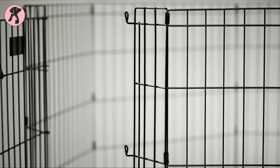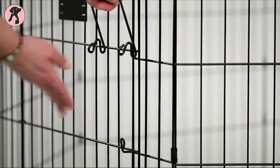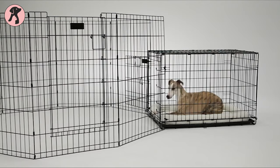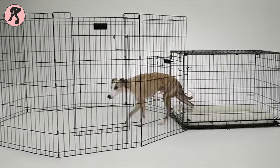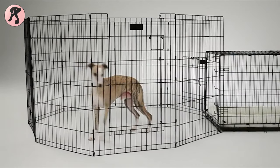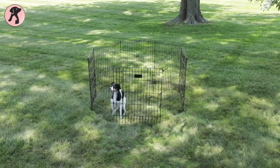Moreover, the playpen has a step-through door with thumb snaps to keep the playpen locked for extra security. You can also add optional tops or attach your dog's crate to the playpen, which will create a complete living space for your dog and they will enjoy the roaming time.